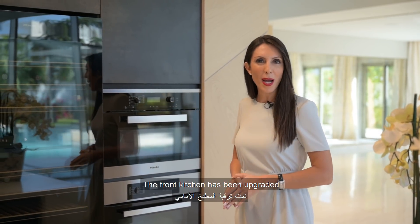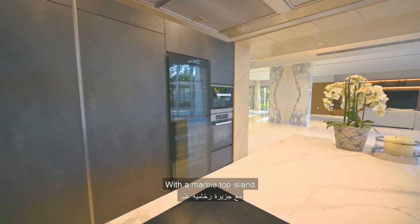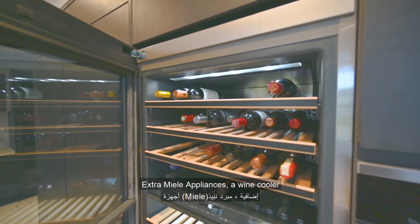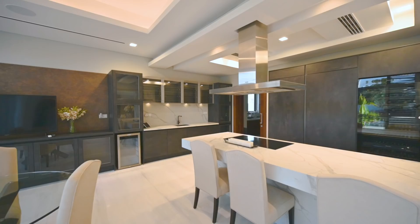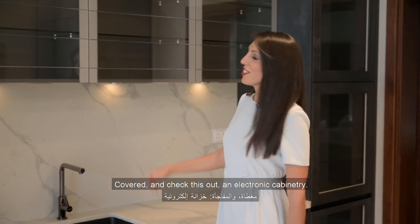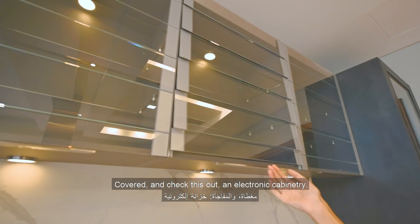The front kitchen has been upgraded with a marble top island, extra Miele appliances, a wine cooler, and on the right-hand side you have a dining fit-out with an extra sink, cupboards, and electronic cabinetry.